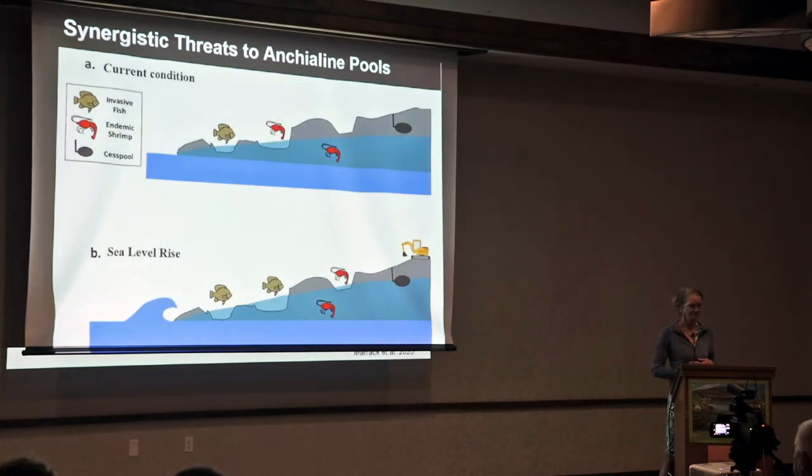Sea level rise may cause a couple of different threats to amplify. We had tilapia in one pool, but with sea level rise they're going to migrate into other pools. We also have low-lying areas that will become flooded and become new habitat as sea level rises. Lastly, septic systems may come into more frequent contact with groundwater as sea level rises.